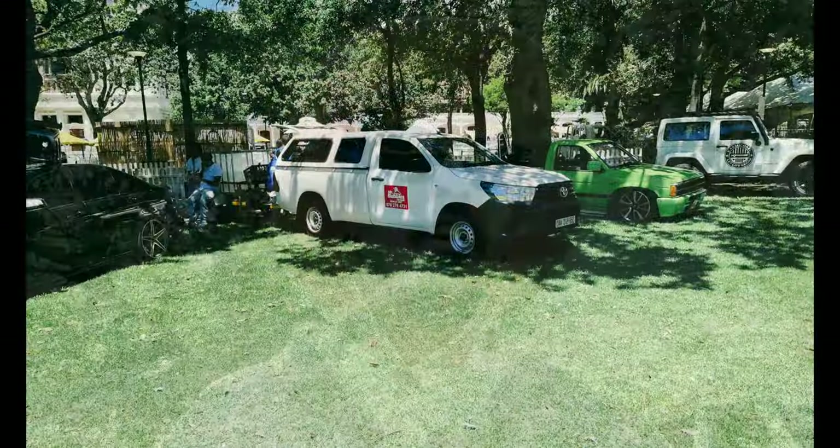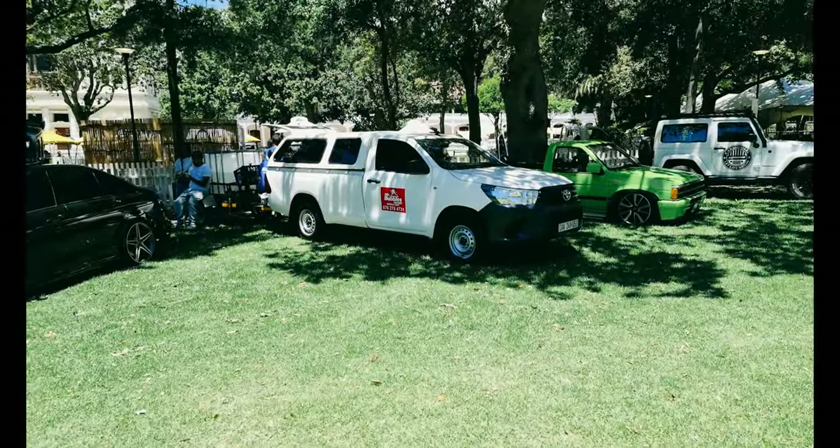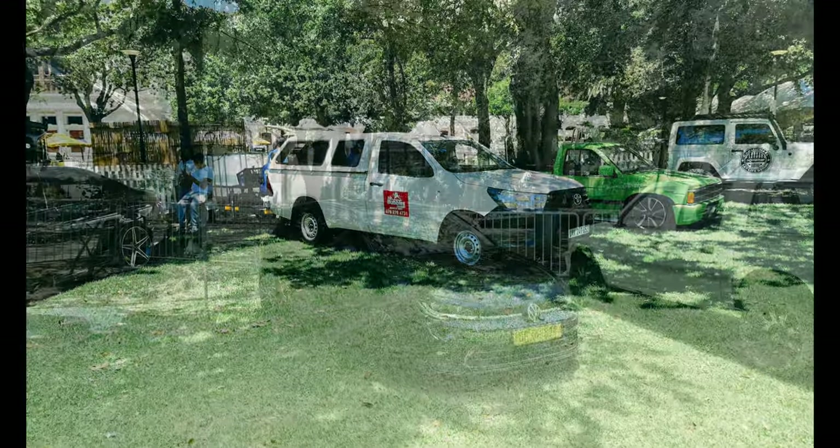How's it guys, we are in the company's gardens on the second day of the summer market. We've got the Mist and Bubbles mobile unit out here today to clean some of the vehicles.